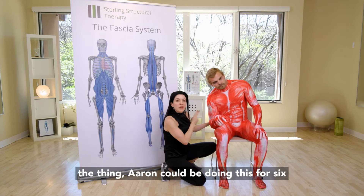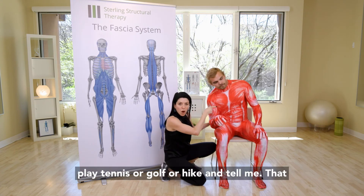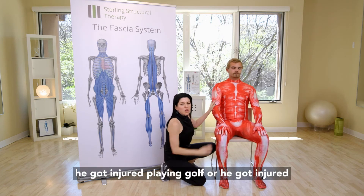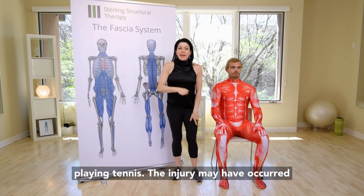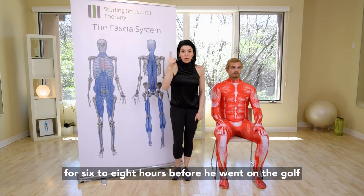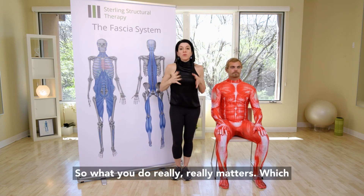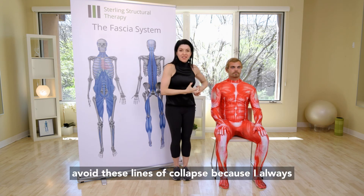Aaron could be doing this for six to eight hours and then go try to play tennis, golf, or hike — and tell you he got injured playing golf or tennis. The injury may have occurred there, but what set it up was what he was doing for six to eight hours before he went on the golf course, tennis court, or hiking trail. What you do really, really matters, which is why we teach people simple strategies to avoid these lines of collapse.